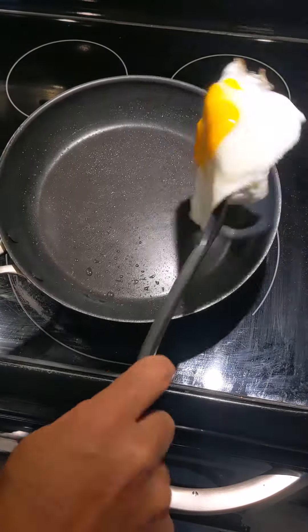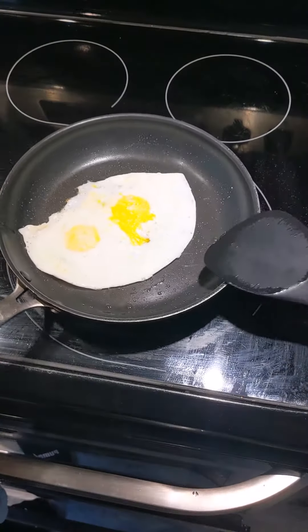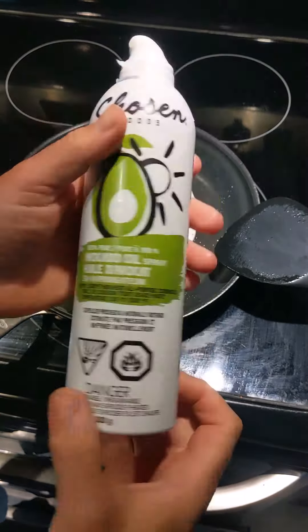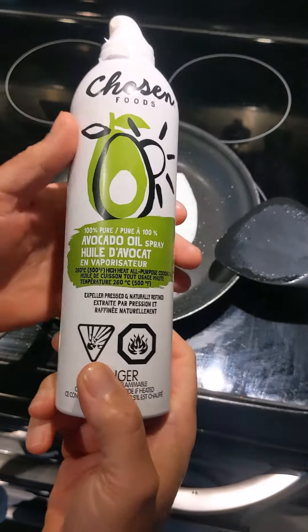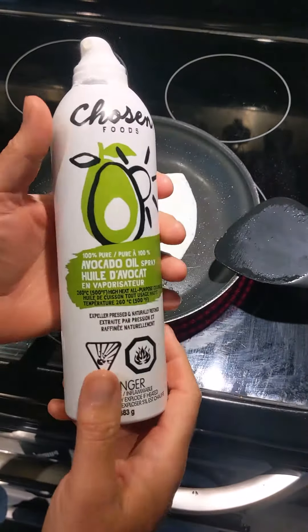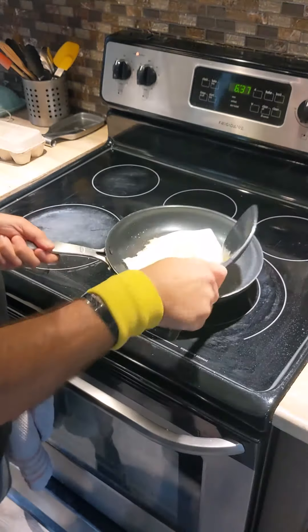Look at that — beautiful. Anyways, check it out. I'm loving this spray. If you need a versatile oil in the kitchen when you're cooking, this is very cool. I'm already loving this oil — just spray and you've got it going. It coats easy and gives you nice clean eggs.